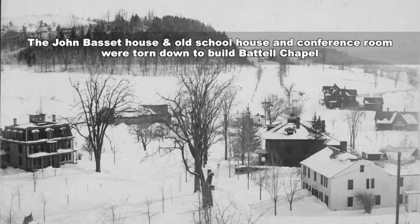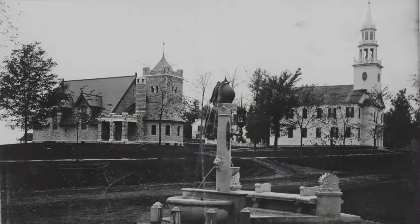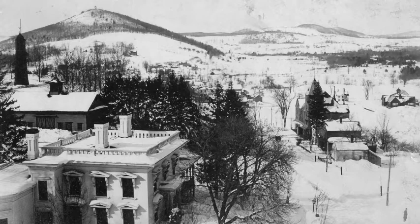Here in this view to the west, we see the Eldridge homestead and the old chapel building that was torn down. And in this image, the same direction, we see the newly erected Battelle Chapel has been put into place. Here in this view looking east, we can see all the town buildings — some of them still exist today. There's the old bank building and the village hall, which is now Infinity Hall.